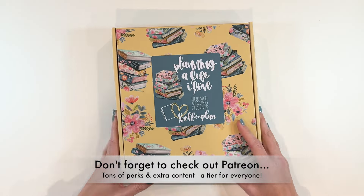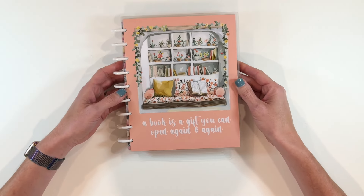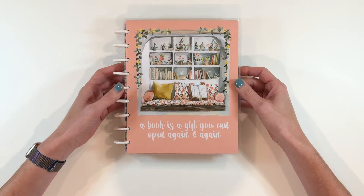This is an undated reading planner. Like I said before, it comes in the beautiful, distinctive Keliva Plan boxes that we have all fallen in love with. It is a gorgeous planner. So gorgeous cover — 'A book is a gift you can open again and again.' I think that is so pretty with that peach background. Here is the back, and then the insides. Oh, absolutely gorgeous. It is white plastic discs, and then we dive straight in.